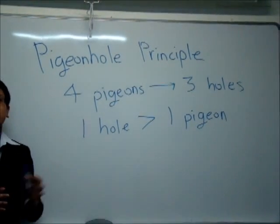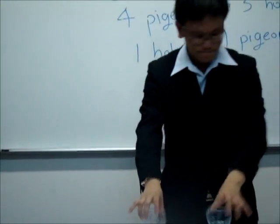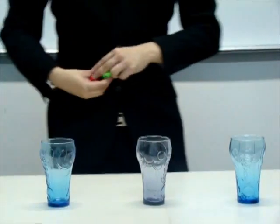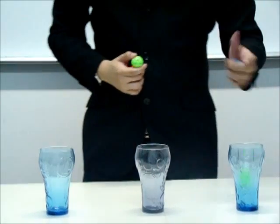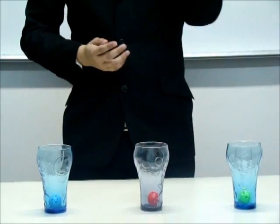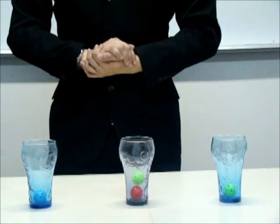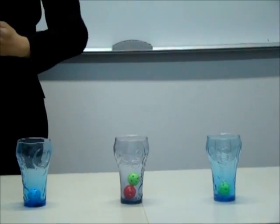I can also illustrate this principle with a simple setup. Here I have three glasses and I have four balls with me. Let me try putting these four balls into the three glasses: one green ball, one red ball, and one blue ball. Now, what happens to the last green ball? There is no place to go but back into one of the three glasses. And it turns out, as predicted by the principle, one of the glasses would have more than one ball.